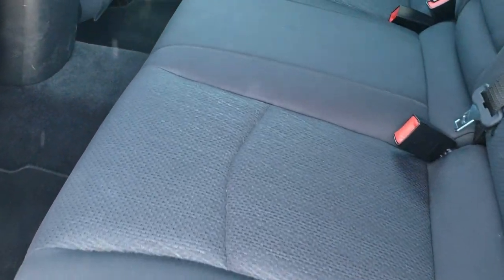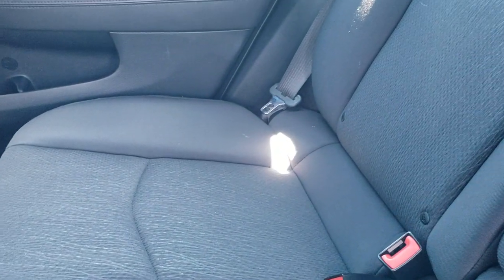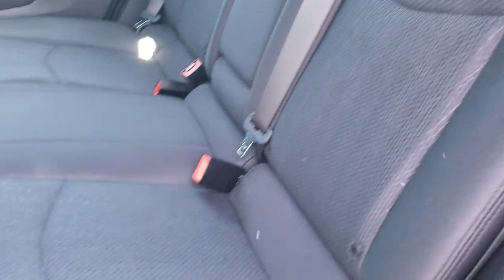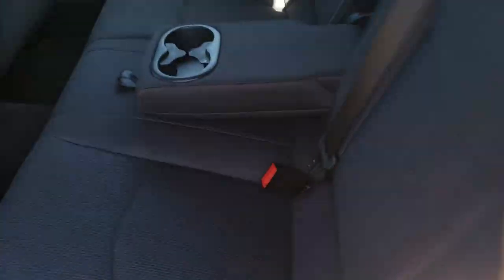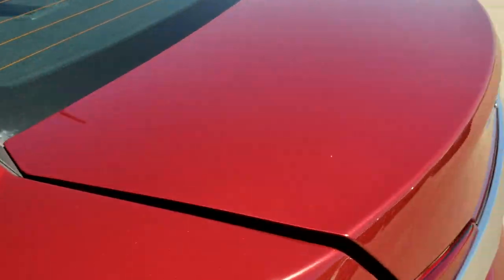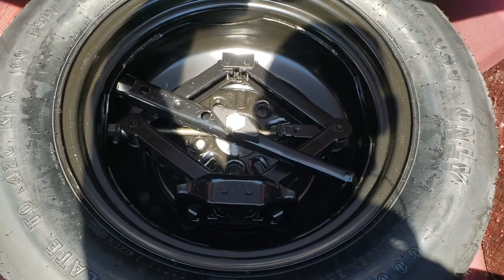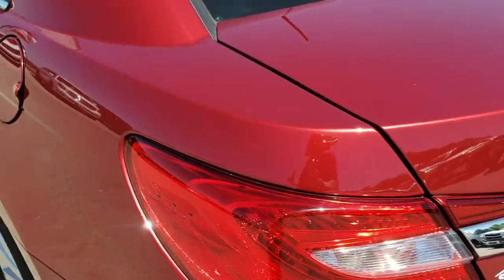Back seats are just as clean as the front seats — no rips or tears back here. It does have the LATCH child safety system for car seats. These seats do fold down for extra storage, and we have all the floor mats back here as well. There are cup holders in the middle. The back storage area is very, very clean, and this one does come with a spare tire and jack tools.